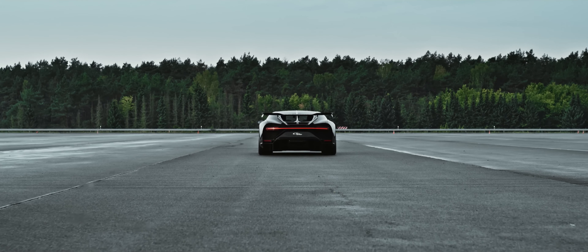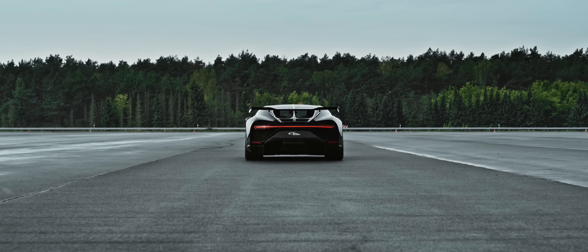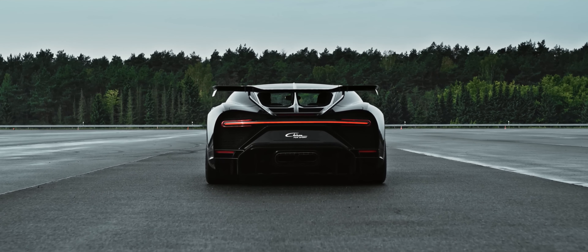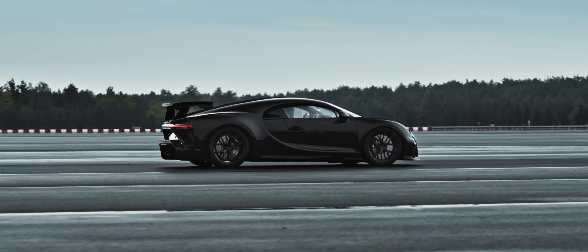Ladies and gentlemen, prepare yourselves for the ultimate hyper sports car experience. Today we're diving into the jaw-dropping world of the Bugatti Chiron Pur Sport — a remarkable masterpiece that combines unrivaled power, stunning design, and groundbreaking engineering.